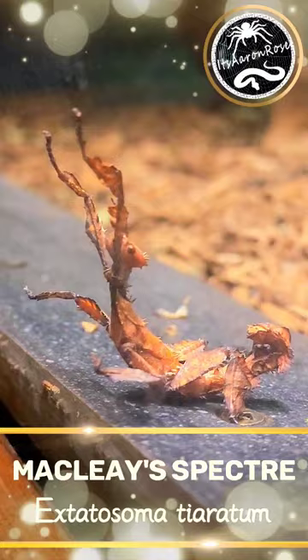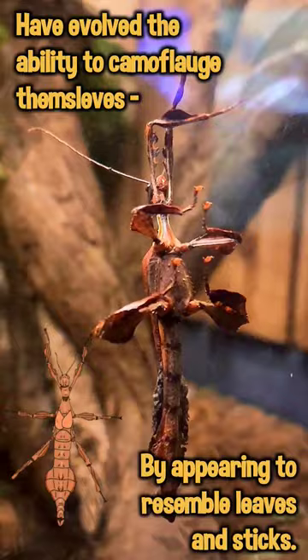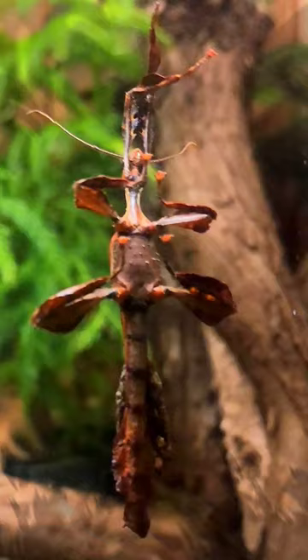Extatosoma tiaratum, also known as the giant prickly stick insect, is a species of stick insect which can be found on the continent of Australia. These peaceful creatures rely on their evolved trait of camouflage to hide themselves from predators. Hiding within the branches of trees and foliage makes them difficult to spot.